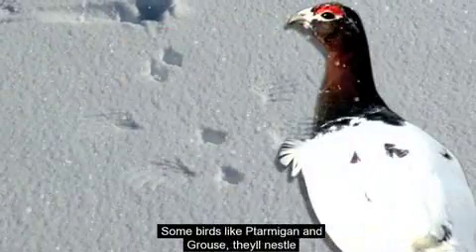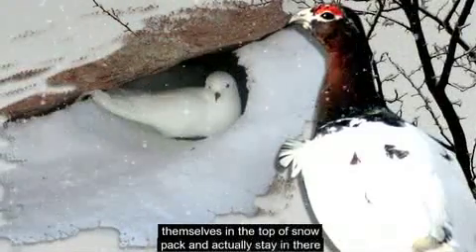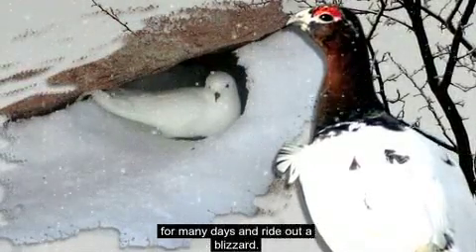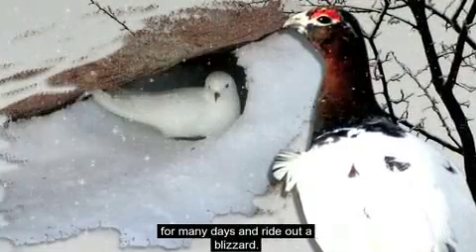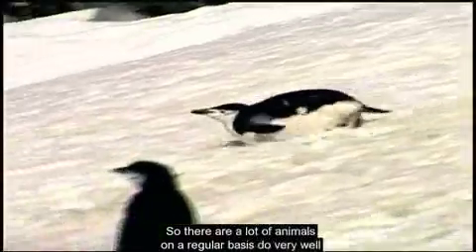Some birds, like ptarmigan and grouse, will nestle themselves in the top of the snowpack and actually stay in there for many days, riding out a blizzard. So there are a lot of animals who, on a regular basis, do very well living through the winter in snowpack.